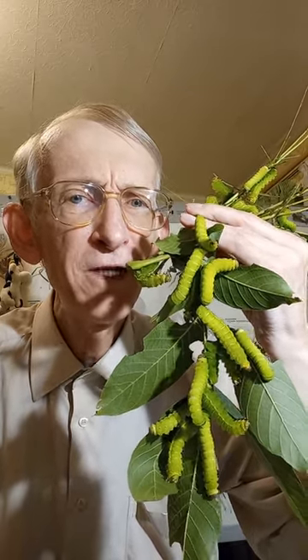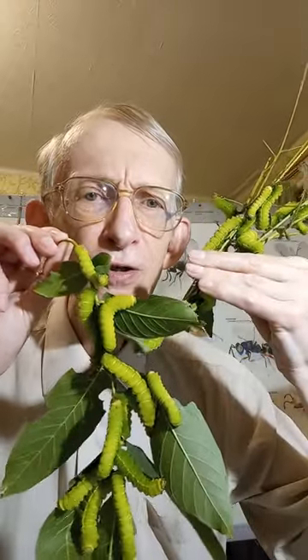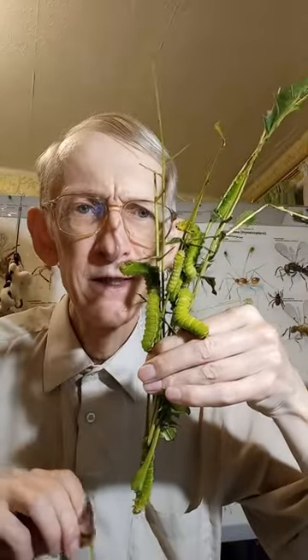They are very hungry because they are feeding and eating very much on the leaves and sticks of walnut. And what happens after their feeding? They will leave only these naked stems — only sticks will remain.